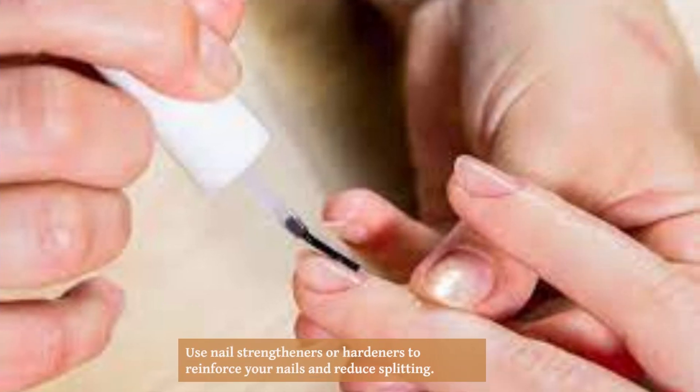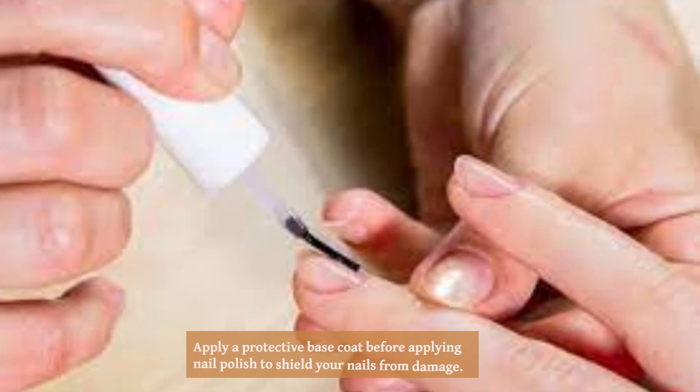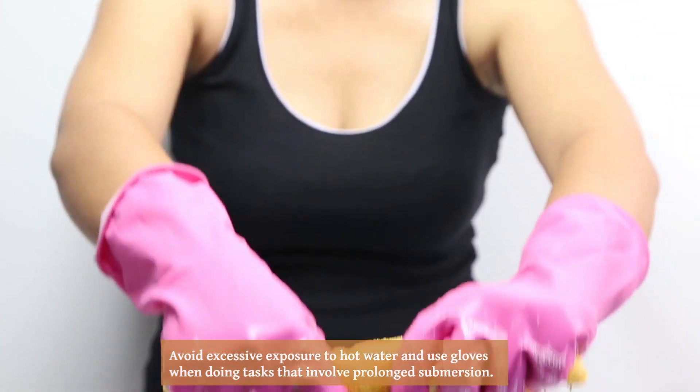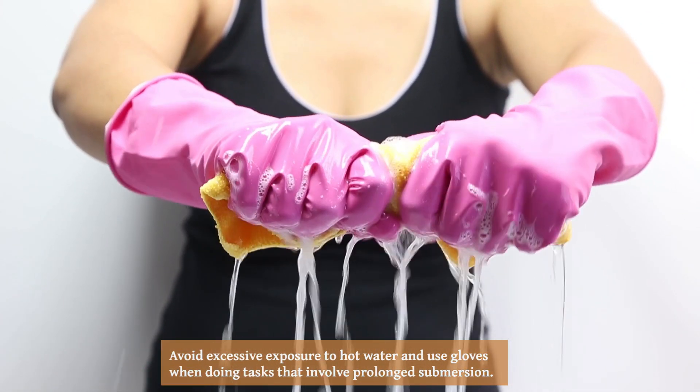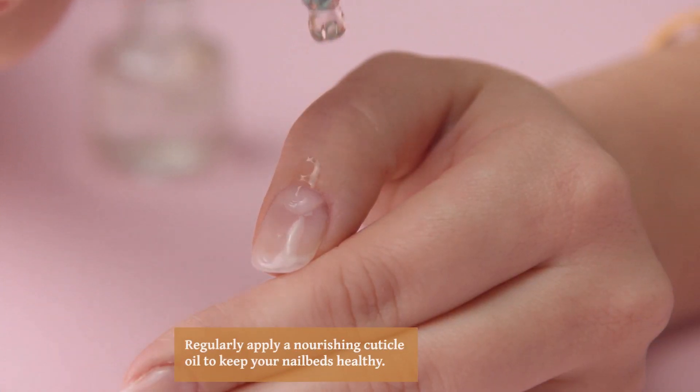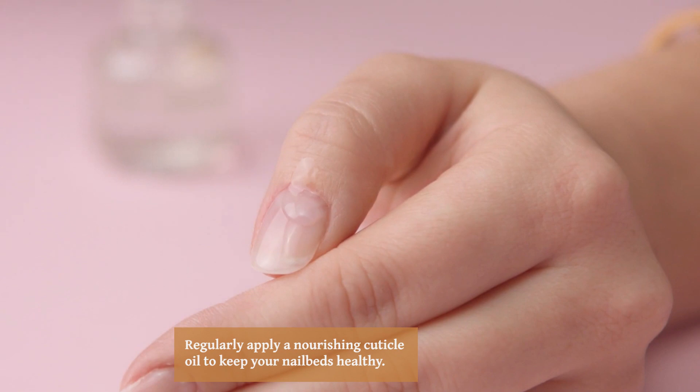Keep your nails trimmed to a reasonable length to prevent them from breaking. Use nail strengtheners or hardeners to reinforce your nails and reduce splitting. Apply a protective base coat before applying nail polish to shield your nails from damage. Avoid excessive exposure to hot water and use gloves when doing tasks that involve prolonged submersion.